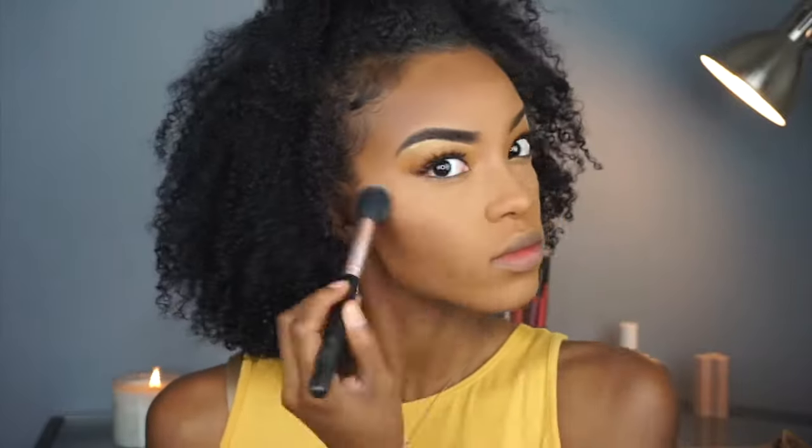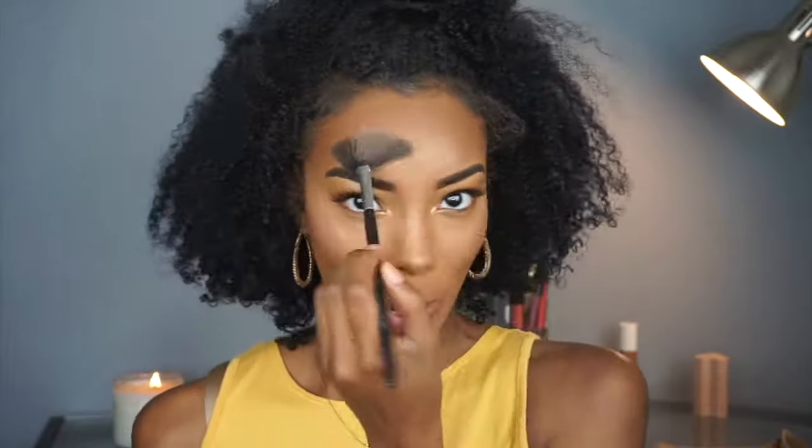This blush that I'm using is from a brand called Pacifica. I got it in one of my Ipsy Glam Bags and it's a really pretty color. Now to glow, I'm using my Becca highlighter and I got this in my VIB gift bag from Sephora. And again, going back in with my Trophy Wife highlighter to add the glow and make this look pop.